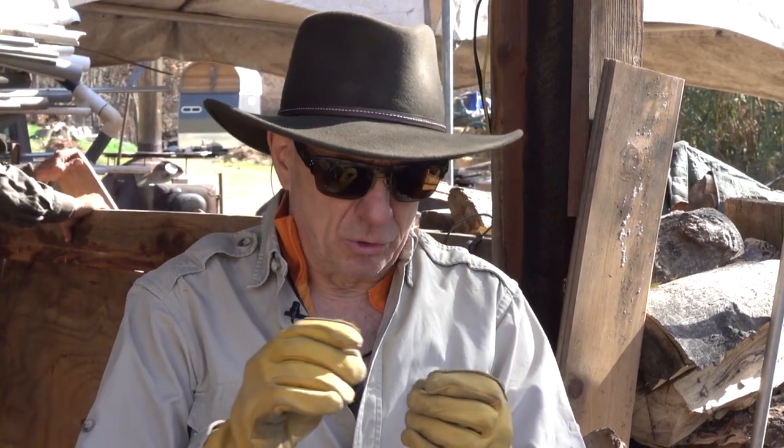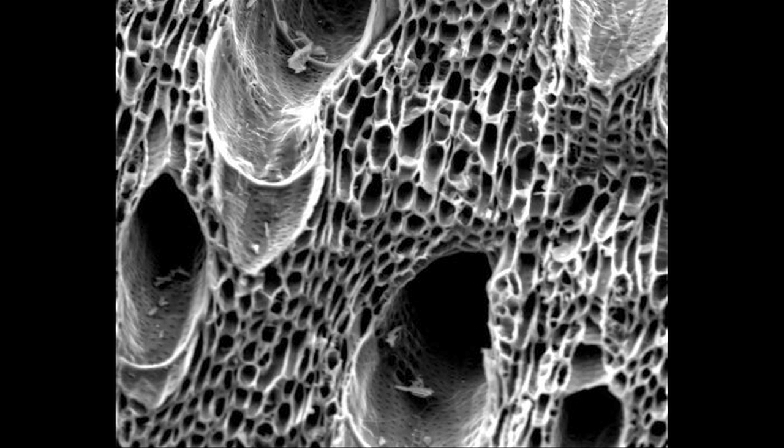Biochar manages water, holding seven times its weight. It manages nutrients, holding tremendous amounts so little washes away when rain comes. Most importantly, it manages the microbiology in the soil, because the pore structure inside this charcoal is like luxury condominiums for the microbiology.